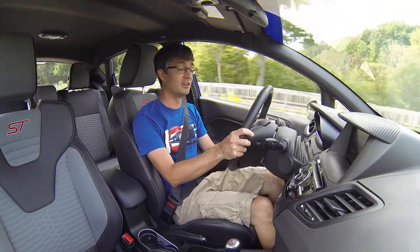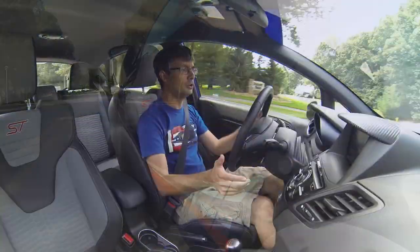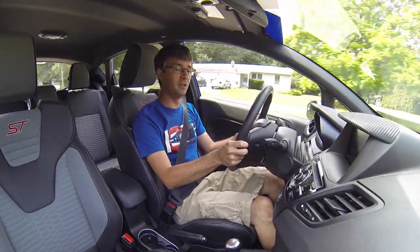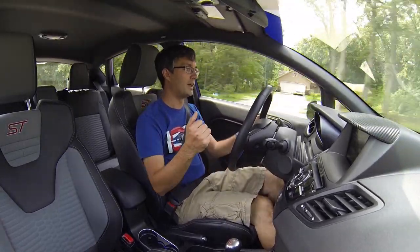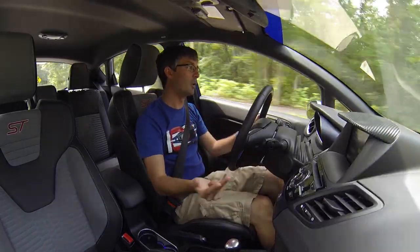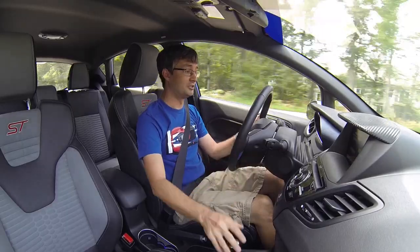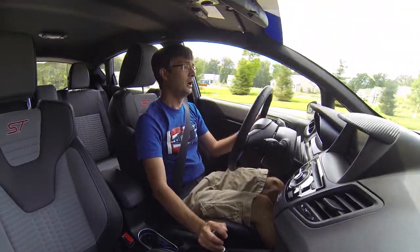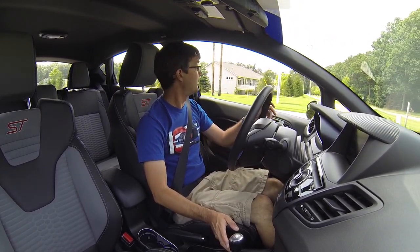I'm absolutely loving the car the way it is. A lot of people ask why I haven't gone Stage 2 or Stage 3, but I don't think the car needs it. It's very well balanced — it has the performance I'm looking for in horsepower and torque, the handling I want, and the appearance I want. I can't justify putting much more into modifications because I'm just that happy with where it sits.